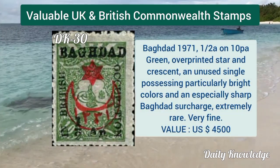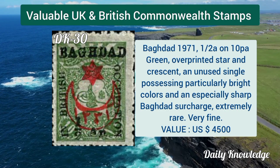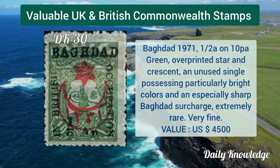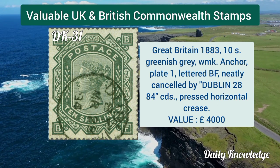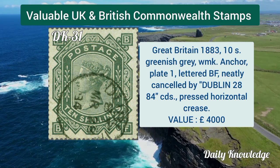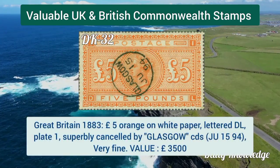Great Britain first UK aerial post, London to Windsor, trade advertisement, half pence green. Baghdad 1917, half anna on 10 paisa green, overprinted star in crescent — unused single.